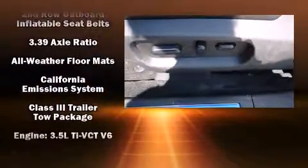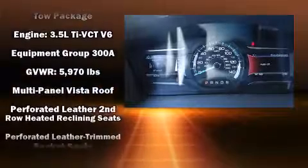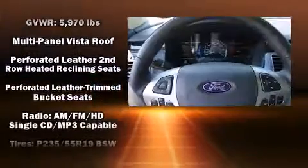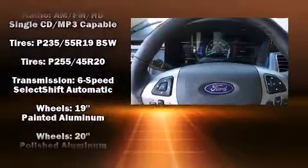Ford ensures the safety and security of its passengers with equipment such as front-side impact airbags, traction control, and four-wheel disc brakes with AVS. You'll never lose visibility with rain-sensing wipers, which activate automatically when the drops start to fall.